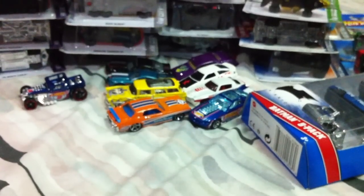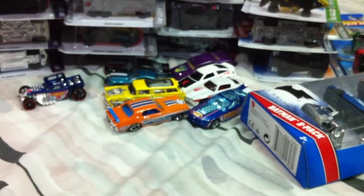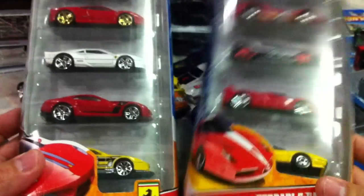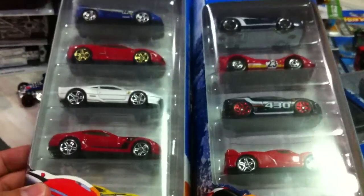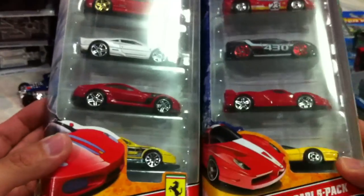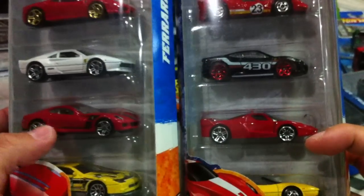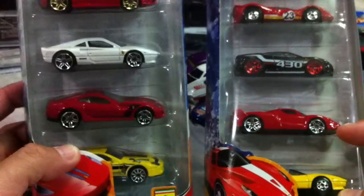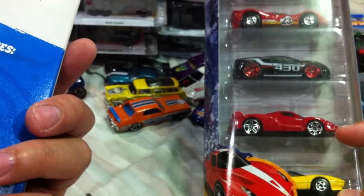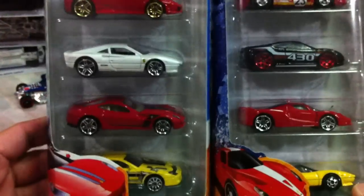I also finally picked up the 2010 and 2011 Ferrari five packs. I think the 2010 looks a lot better than the 2011, but some people prefer the 2011. They both have really awesome cars — you've got the Scuderia right there, and the Fiorano GTO. Very very nice, finally got these.